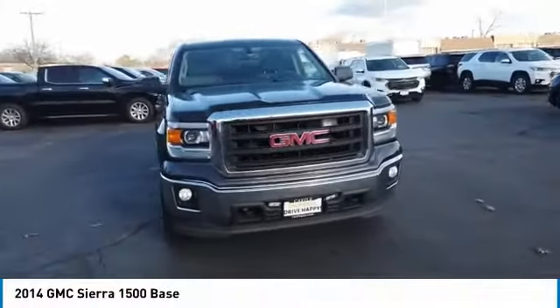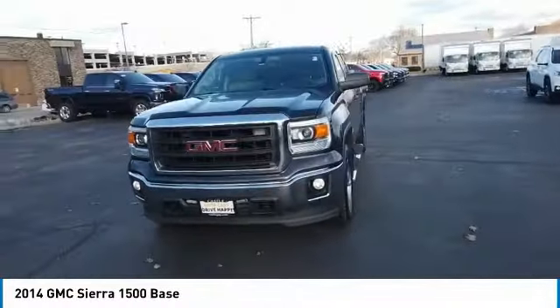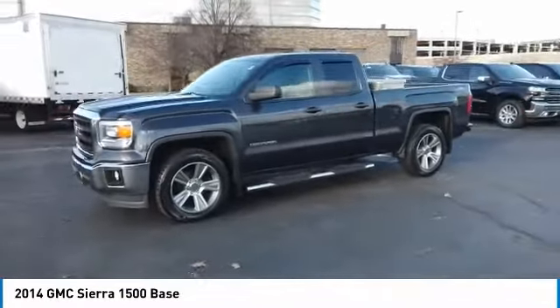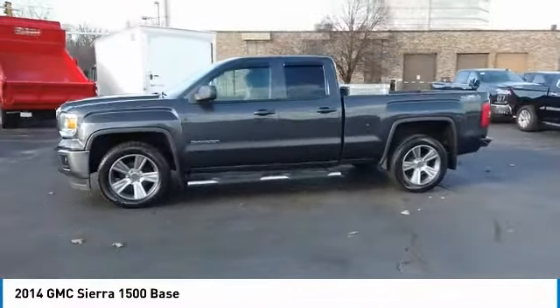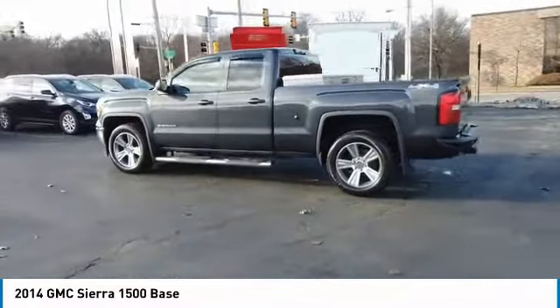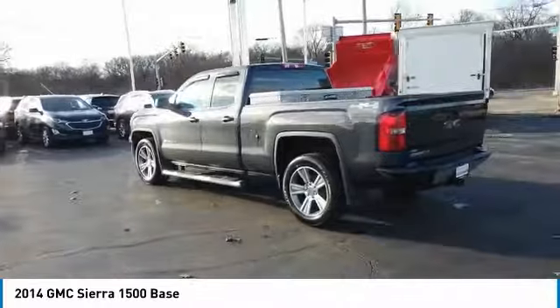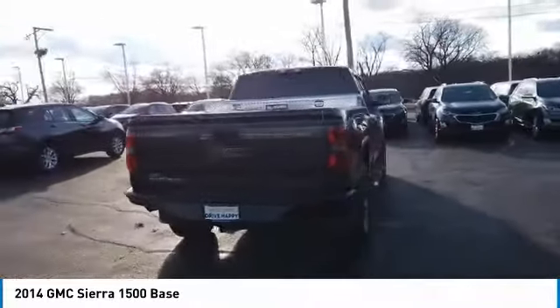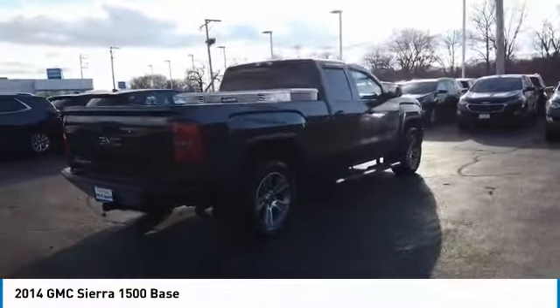Stop by and take a look at the 2014 Sierra 1500. The GMC Sierra is a full size pickup with all the functionality you could expect. With multiple trim levels, the GMC Sierra provides a wide range of features for you to enjoy. Power and advanced technology can both be found in this fantastic truck.